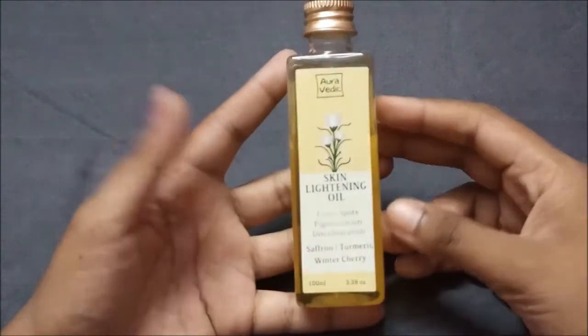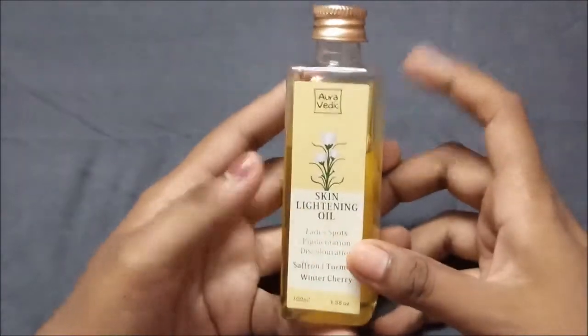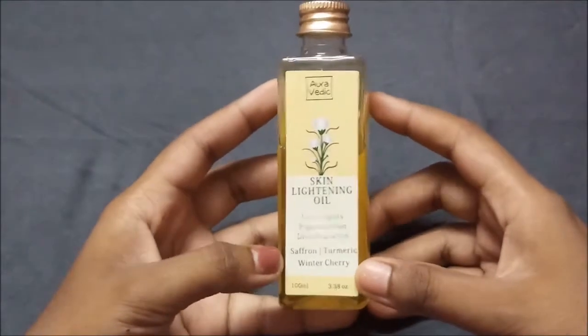Hey guys, hi and welcome to my channel Adorable V, and this is me Chita. Today's video is all about the skin lightening oil, so this is a series of oils and this is the product which I have.